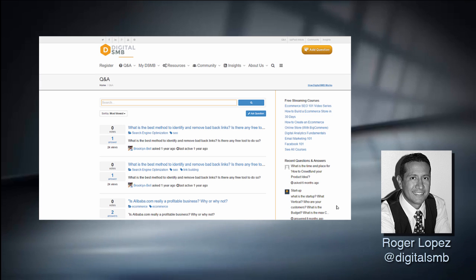Welcome to Digital SMB Ask a Pro, where the Digital SMB Community Pros answer some of your burning digital marketing questions.